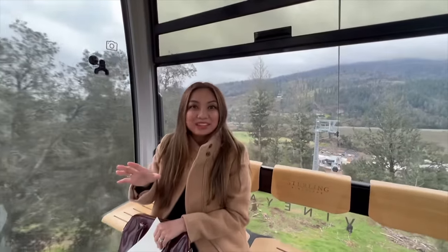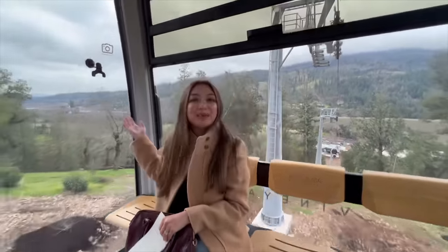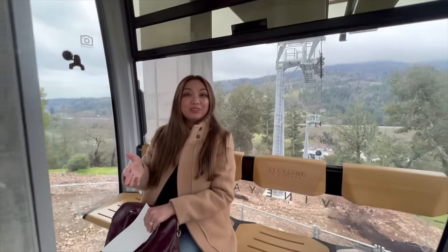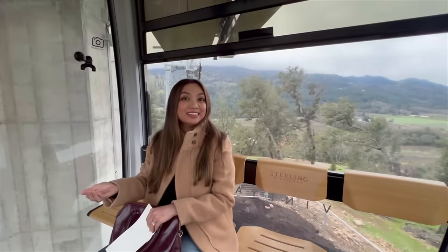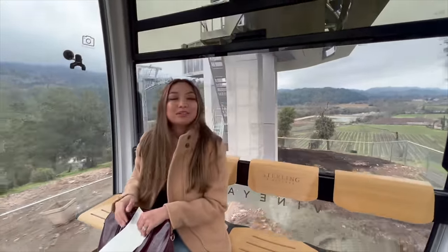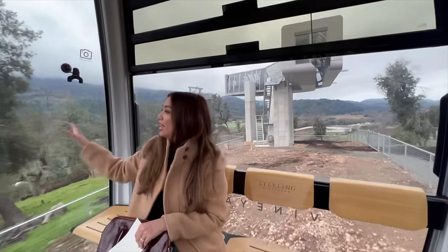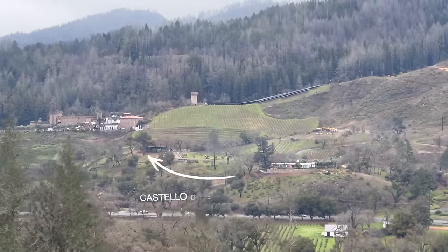One of the most exciting things about visiting Sterling Vineyards is the opportunity to ride this amazing gondola. You can purchase a ticket for $25 if you don't want to wine taste, but you have to come with someone who is wine tasting. Having lived here for almost three years, I've never seen a view quite this magnificent of the valley — you get to see the Silverado Trail on one side and the famous Highway 29 view on the other.